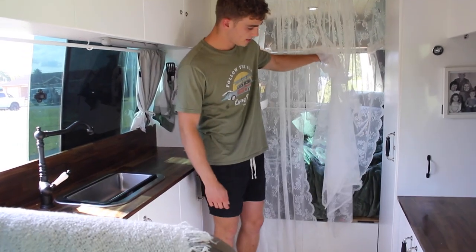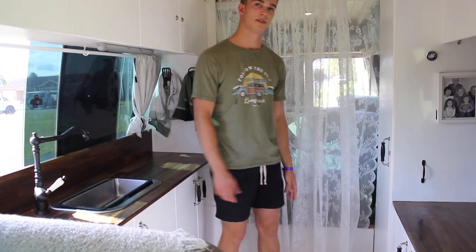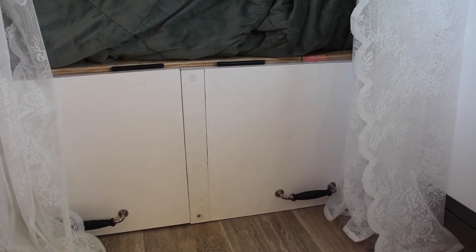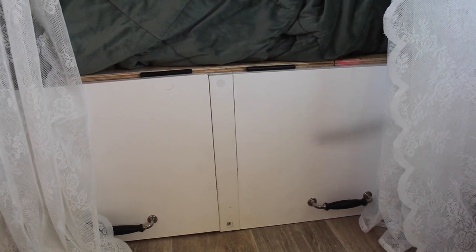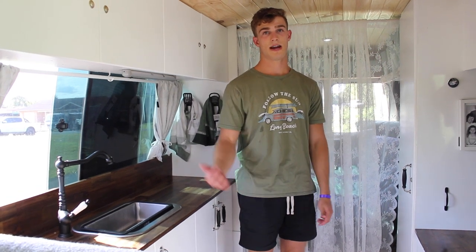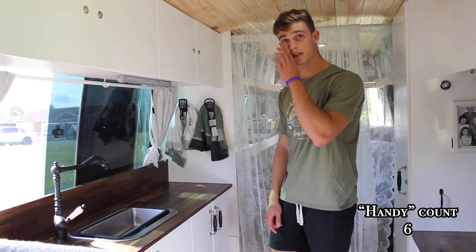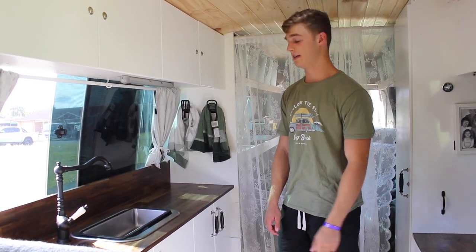Under the bed here, we've got these hatches that you can just open up and it gives you access to under-bed storage. We normally keep the rest of our shoes under there. My surfboard is under there. We've got skateboard, roller skates — it's just sort of the stuff that you'd normally keep in a garage that you don't really want in your living area. But there's actually quite a lot of space under there, more than we anticipated. We haven't had a problem with space yet.